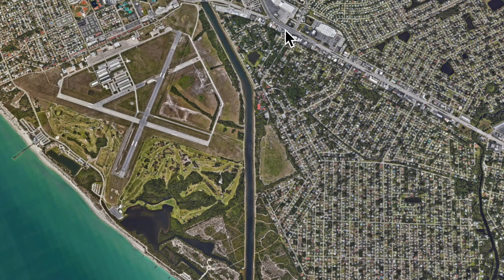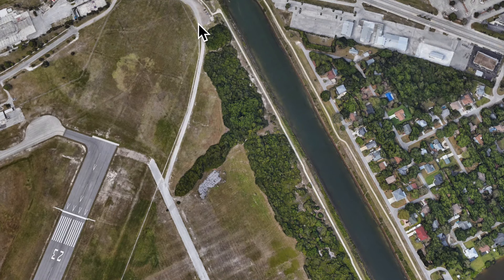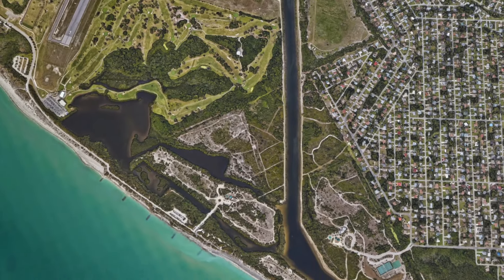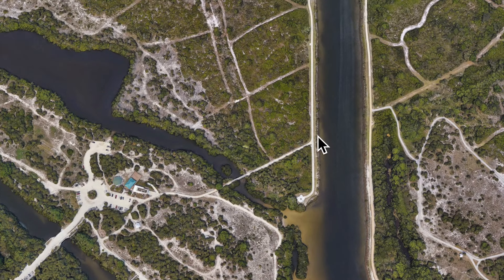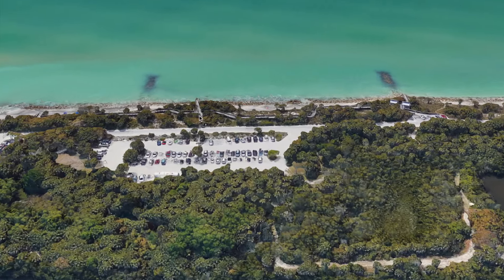If you enjoy biking, rollerblading, walking, running, jogging - whatever it is you love to do - you can come down Tamiami, also known as 41. There's a parking lot right off the bridge. It's called the Venetian Waterway Park; you take it all the way down and it cuts off right into Casperson Beach. You can go through the park, cross the bridge, and end up at the beach. Just lock your bike up and ride to the beach to jump in the Gulf.